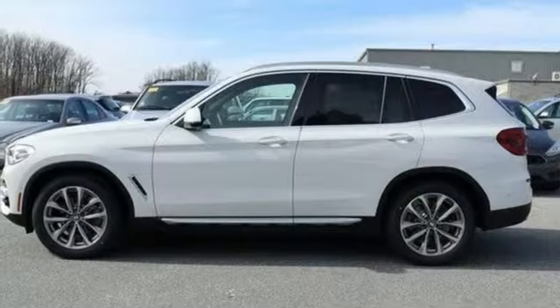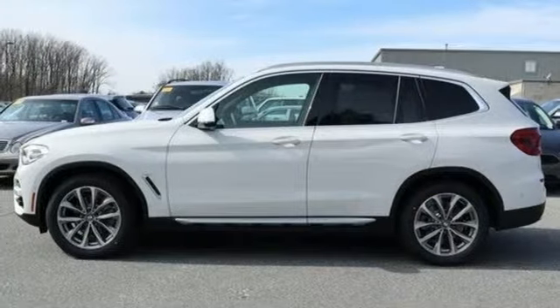BMW — the ultimate driving machine. There's even more to see in person. Take it for a test drive today.